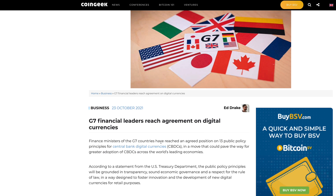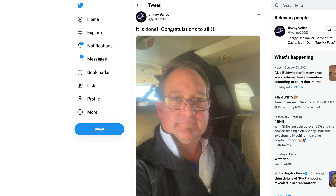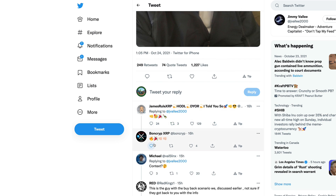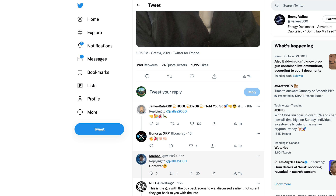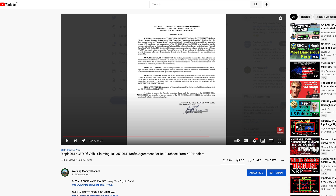G7 countries have now reached an agreement on 13 public policy principles for CBDCs, ushering in a new era for finance. Did you guys see this from Jimmy Valley — 'It's done. Congratulations to all.' Without context you might not understand what this really means. James Rule XRP and Bond Crypt XRP offered congratulations, while others asked for context. If you guys remember, I did a video about this just last month — Jimmy Valley is the CEO of Val Hill Capital.